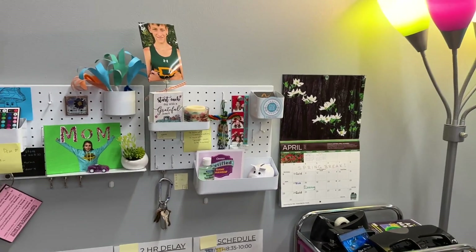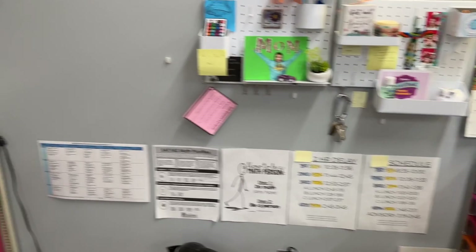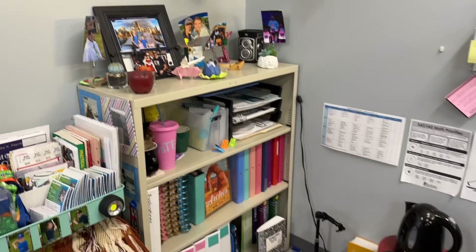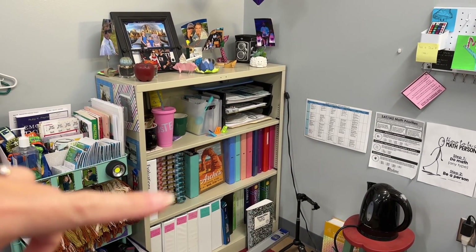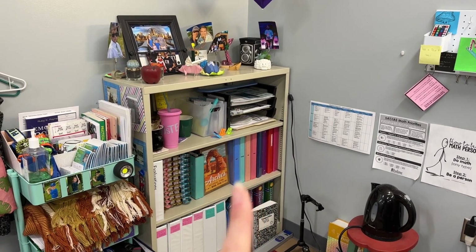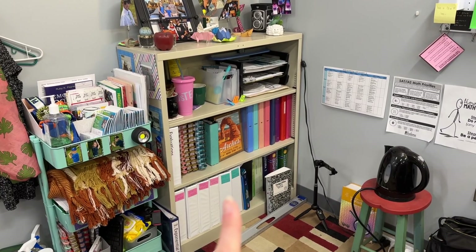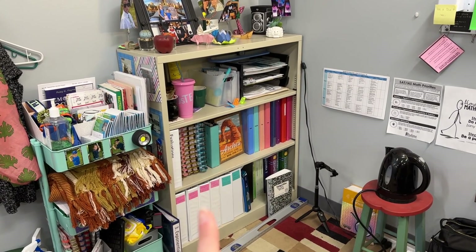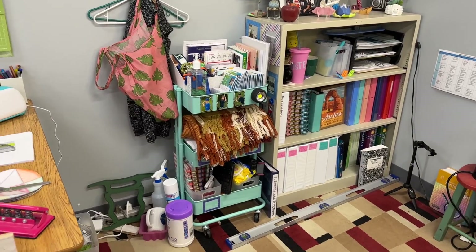I've got some random things over here — bell schedules, how to be a math person. Behind that I've got my personal bookshelf that's got tea accessories. These are old planners right here. These are my current curriculum that I'm teaching right now. And in the bottom, this is all of the curriculum: there's algebra two, these two are geometry, and these two are pre-calc. And then this cart is an absolute mess.